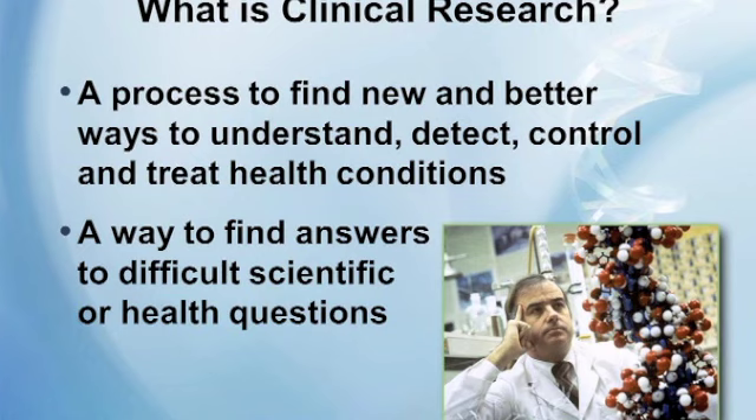Let's start out with a definition of what is clinical research. It's a process to find new and better ways to understand, detect, control, and treat health conditions. The scientific method is used to find answers to difficult health-related questions. Currently at Mayo Clinic we have over 8,000 studies underway; out of those, 900 are cancer related.